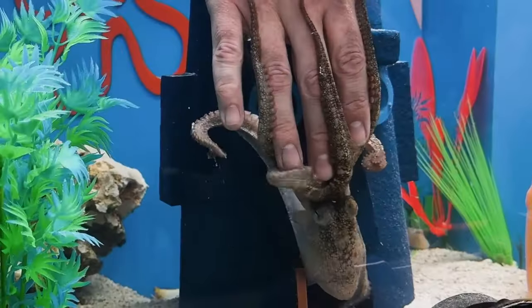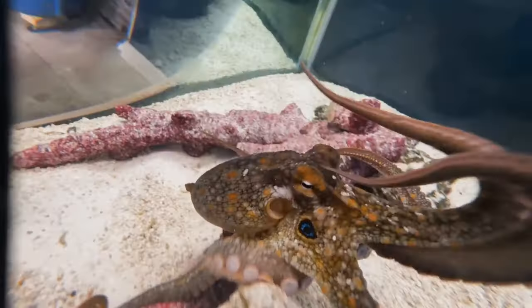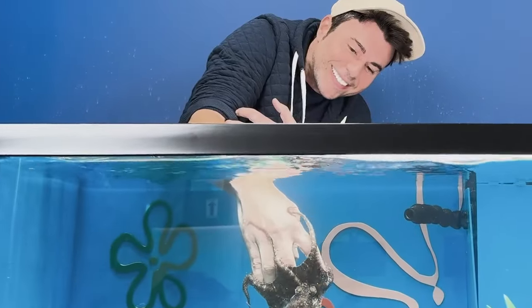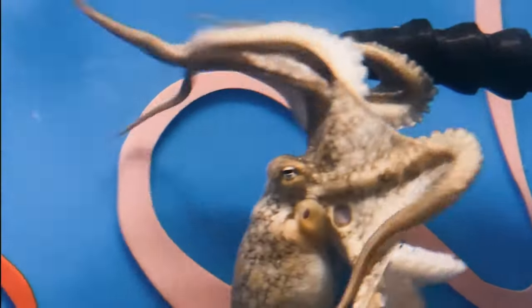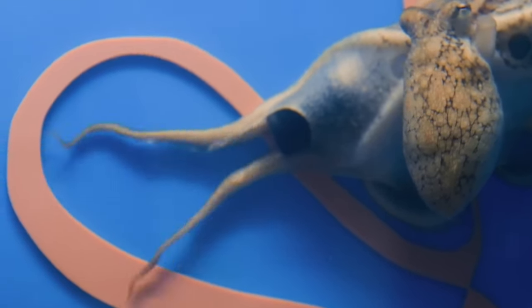Her suckers are also gathering information about me, like my smell, taste, and color. And so after just a few weeks, given how playful she is, it's hard not to form a quick bond. For example, she loved to go up and wave her tentacles in the jet stream, which I assume is the octopus equivalent of a dog sticking its head out a car window.